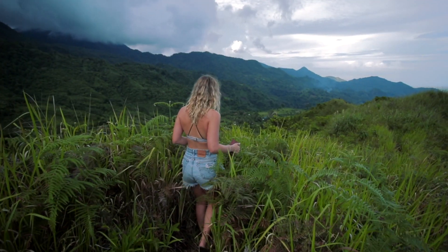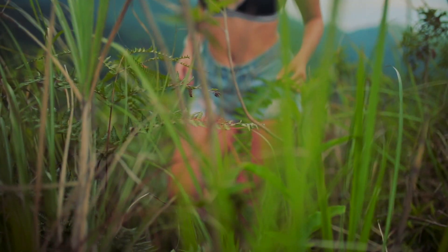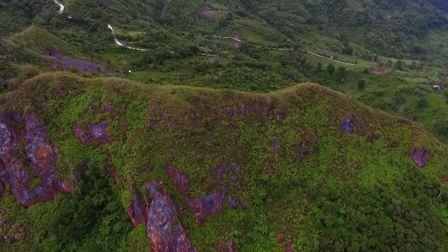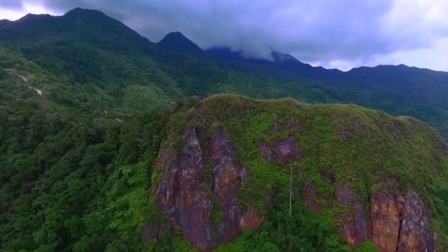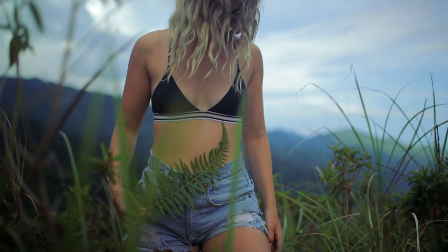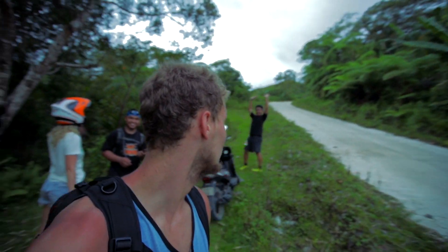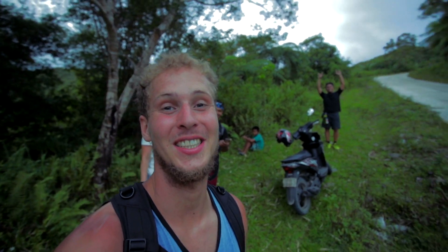Wow! Fifteen minutes later, we came up to this incredible place — just 360 degrees of incredible view all around. It was an amazing hike through a lush jungle, but it was absolutely beautiful. We just came back here to the motorcycles and it's pretty late now, so I think we are going to head back. Thank you so much to the Filipino guys for showing us this amazing place — it has been a big pleasure.